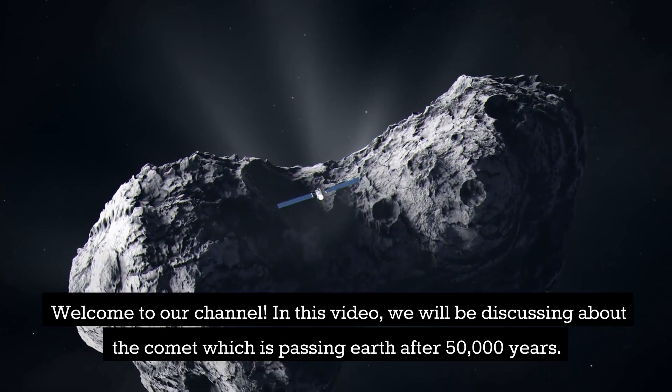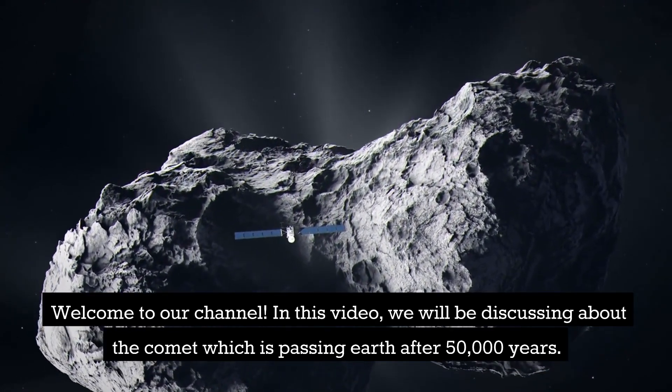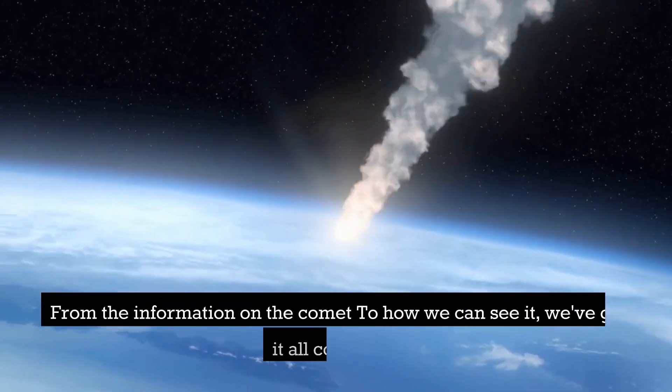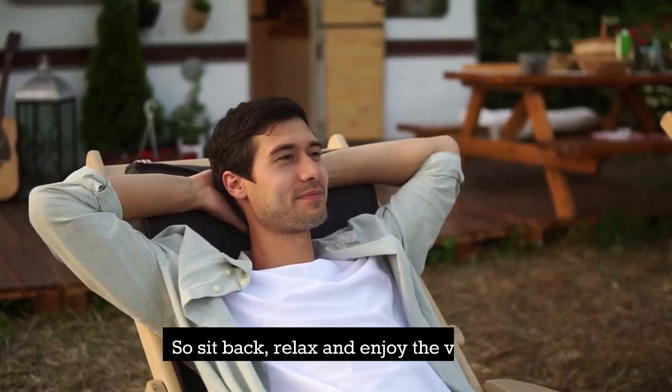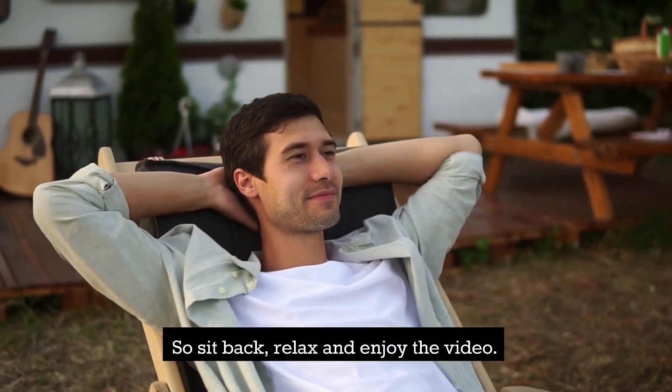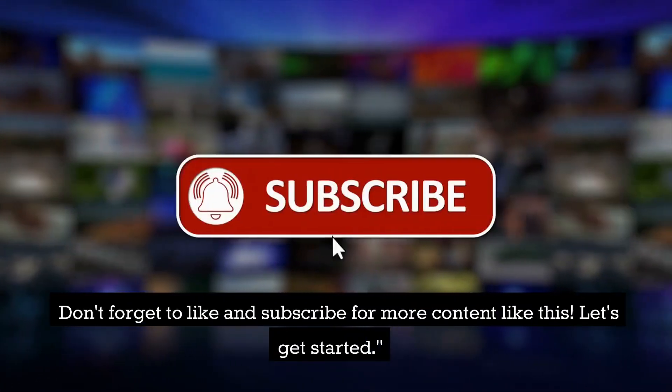Welcome to our channel. In this video, we will be discussing the comet which is passing Earth after 50,000 years. From the information on the comet to how we can see it, we've got it all covered. So sit back, relax and enjoy the video. Don't forget to like and subscribe for more content like this. Let's get started.